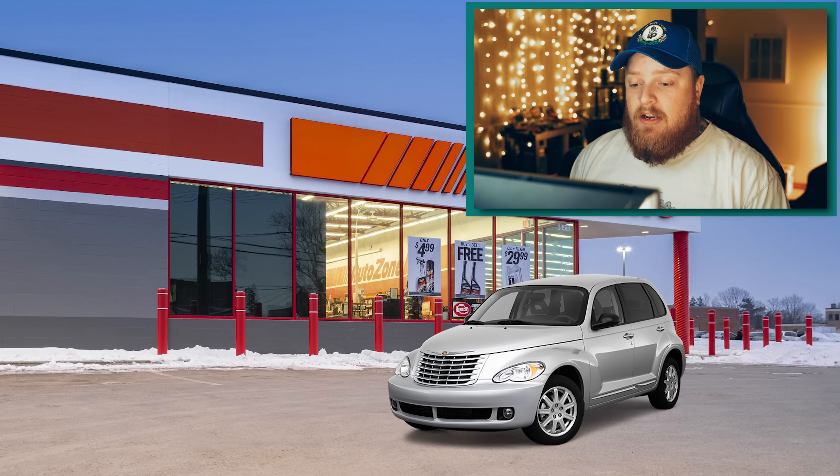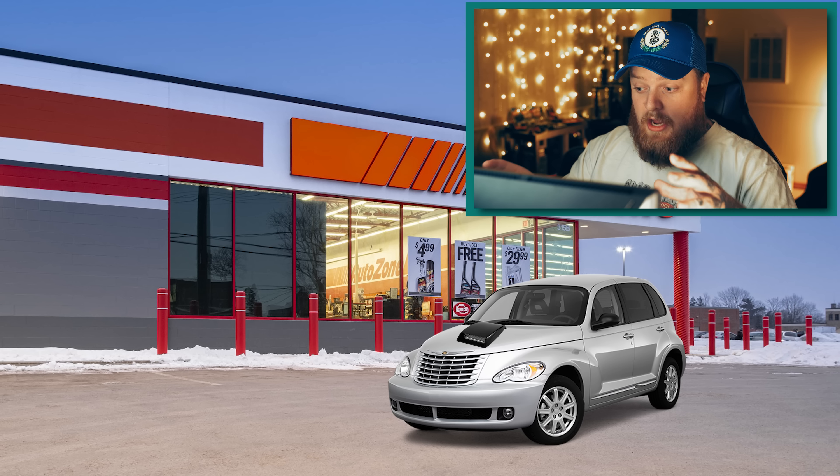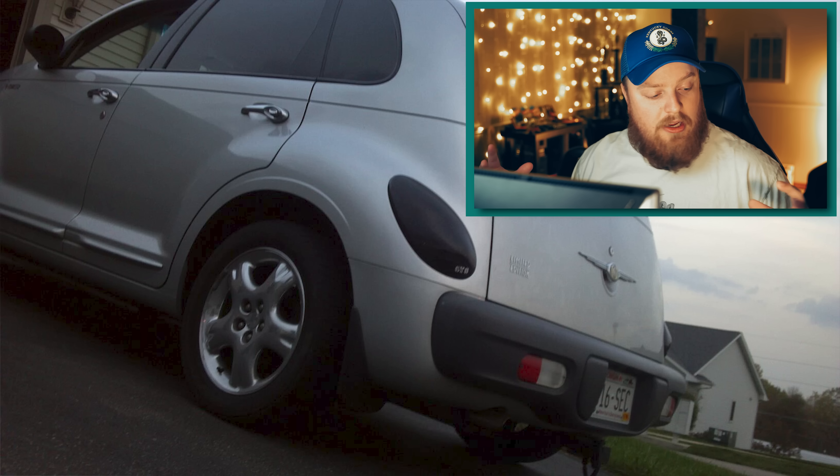I went to AutoZone and got a stick-on hood scoop. I tried to buy hubcaps but my friend told me I already had actual wheels and couldn't just put hubcaps on them. I barely had enough money for the hood scoop anyway, so I just eyeballed it and stuck it on — no measurements. After that I put in two 12-inch Alpine Type R subs, then took out the back seats and added two more 12-inch Type Rs. It was so loud I can't believe I'm not deaf.